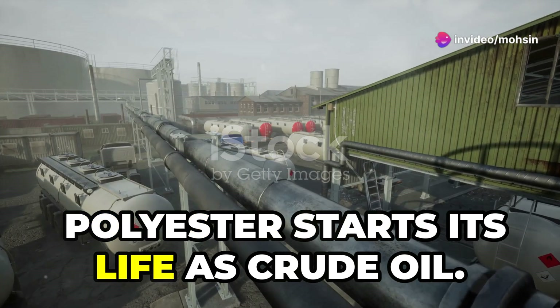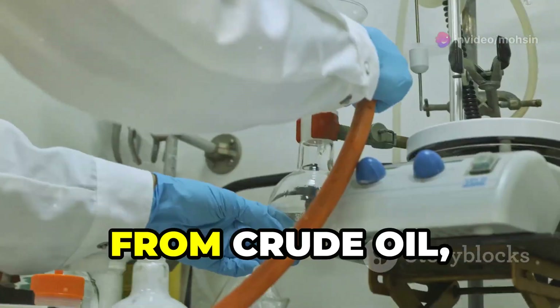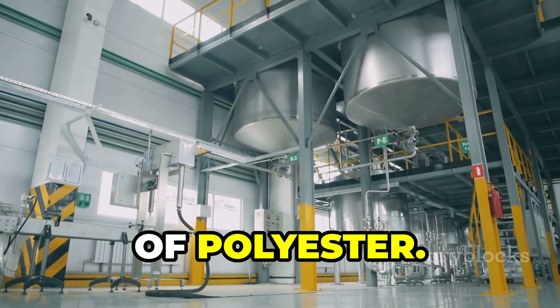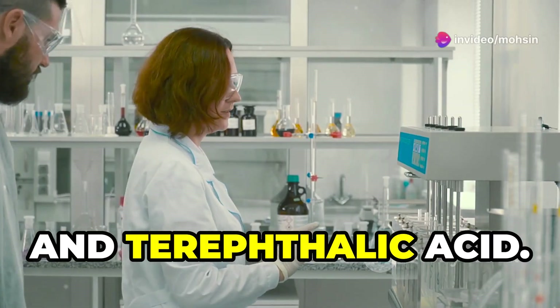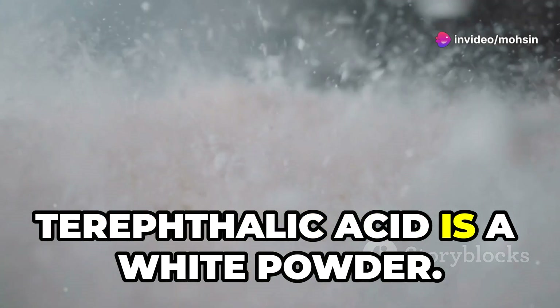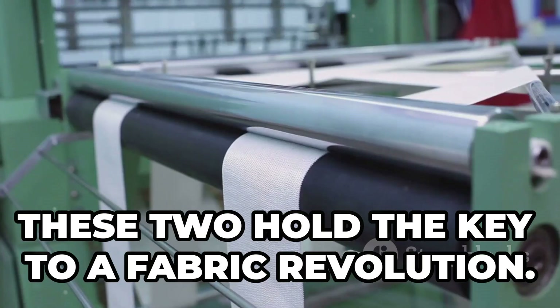Polyester starts its life as crude oil, which we pump from the earth — the same oil we use for fuel. From crude oil, we get important chemicals that are the building blocks of polyester. Two key ingredients are ethylene glycol and terephthalic acid. Ethylene glycol is a thick liquid, and terephthalic acid is a white powder. These two hold the key to a fabric revolution.